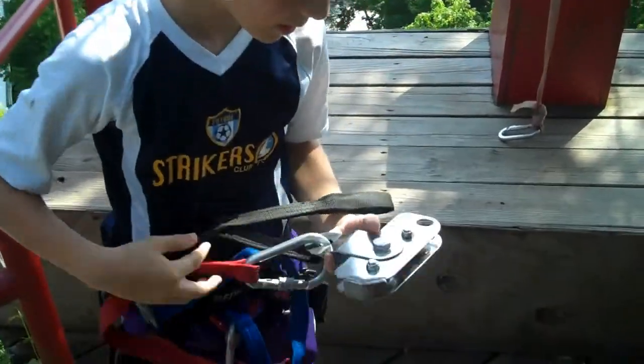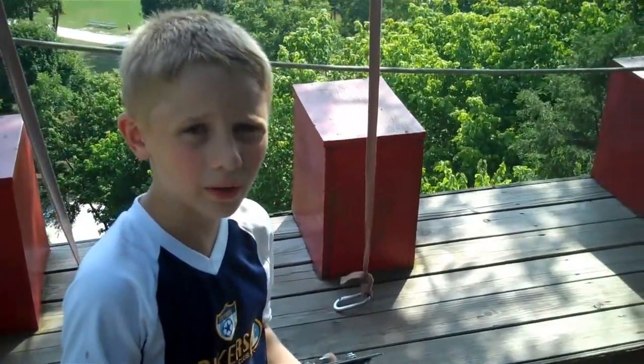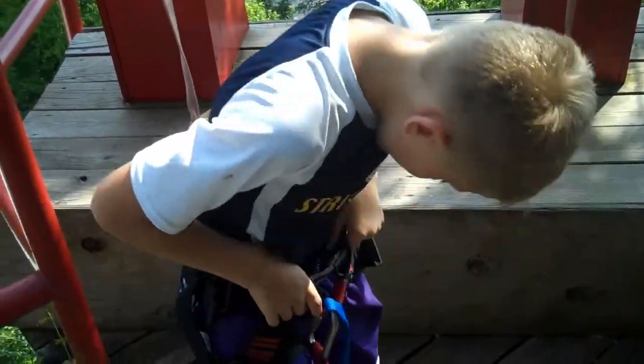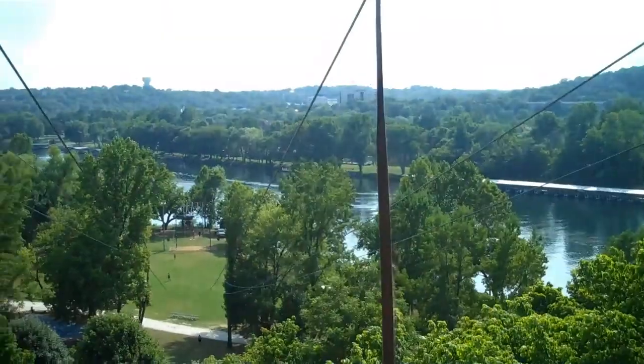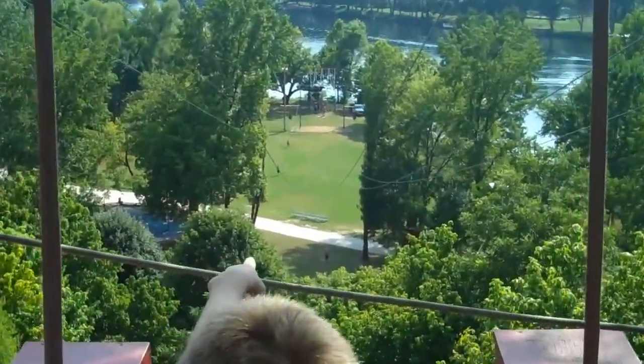This is the troll that attaches to the zipline that holds on so we don't fall and get hurt. And this is the harness that is attached to us so we are attached to the zipline. Down here is the cables for the zipline and down there is where we finish.